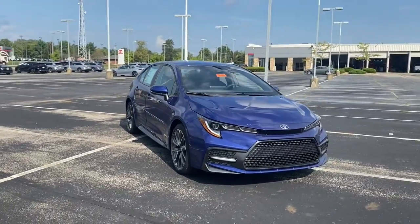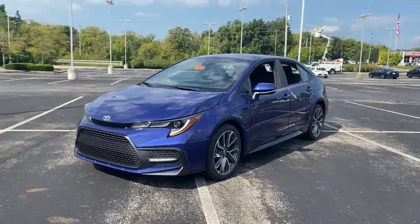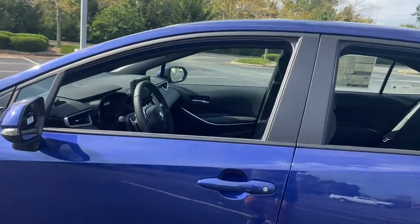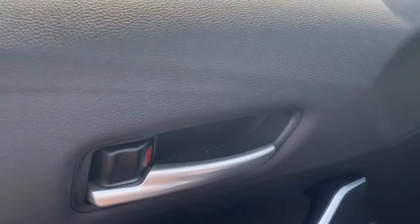Look no further than the 2022 Toyota Corolla. Prepare to take your driving pleasure to new heights and enjoy the best of modern efficiency and style. You'll love the advanced safety features, quiet cabin, and responsive handling this vehicle has to offer.